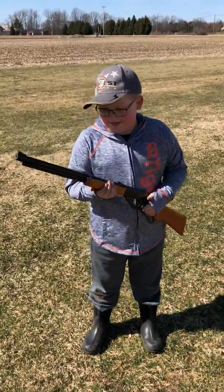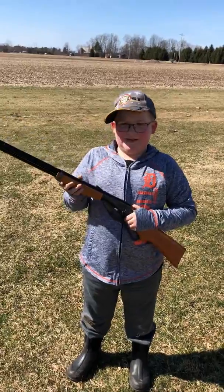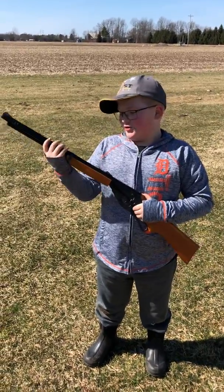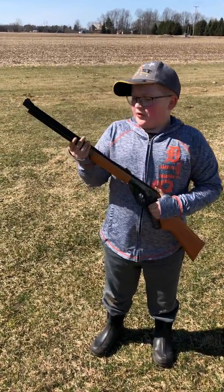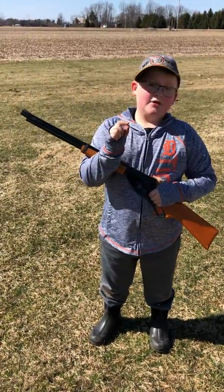Hey guys, so this is me at my farm, and you're probably wondering why I have this BB gun. I'm going to show you what this BB bullet looks like out of the barrel and out of the ground — a handheld BB bullet.